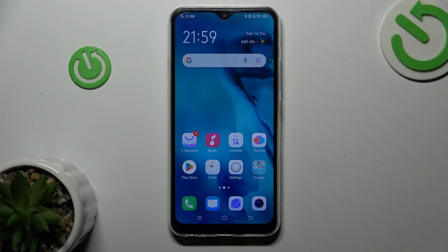This is the VIVO Y17, and today I will show you how to fix the problem when your Google Play Store is stuck on pending.